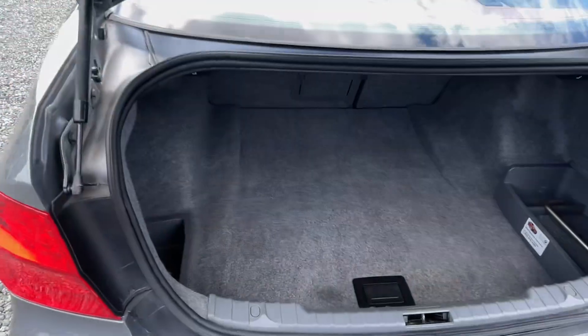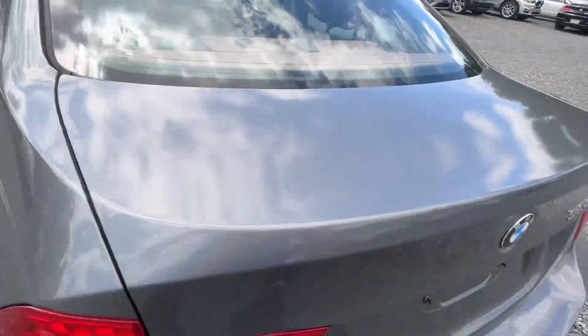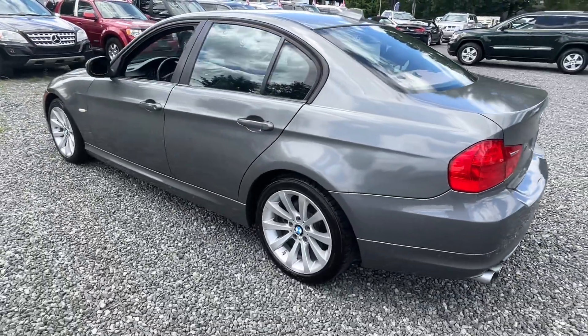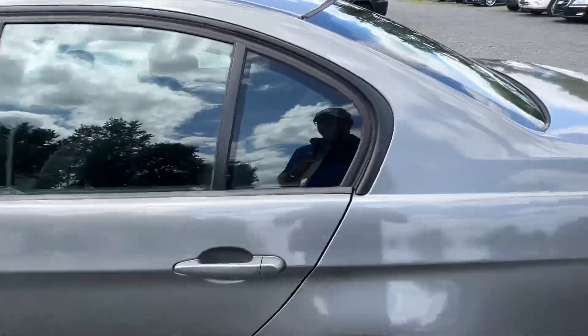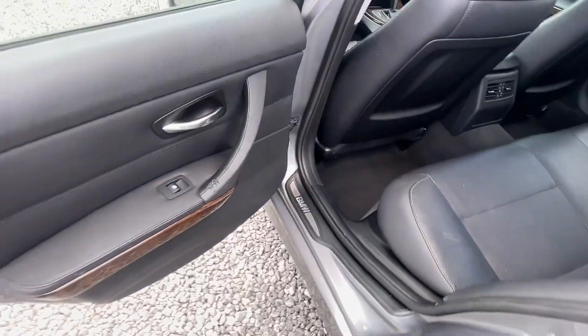Sharp car, nice big trunk. A little bit of wear there.